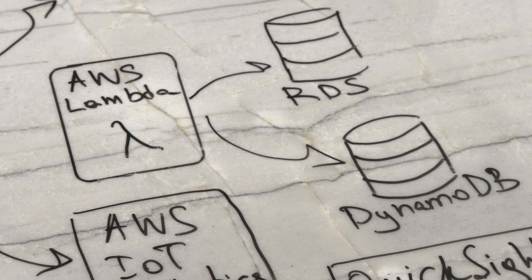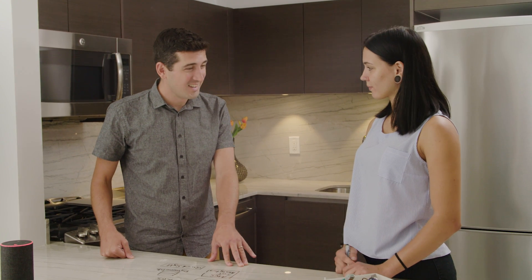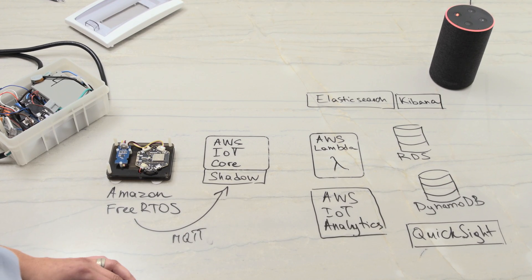I understand how you're using the Alexa device and Alexa for Business, Amazon FreeRTOS, and custom hardware from Espressif — really how you've enabled this smart home from a hardware and voice interaction perspective. So let's dig into the back-end architecture. We drew the architecture down here on the kitchen counter. The custom board running Amazon FreeRTOS needs to connect to the cloud — we're sending all the data directly to AWS IoT Core, directly to the Stonehenge AWS account.